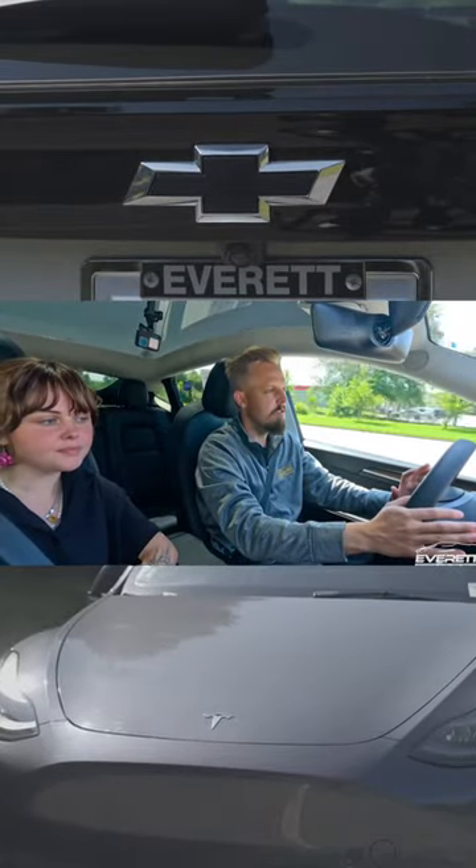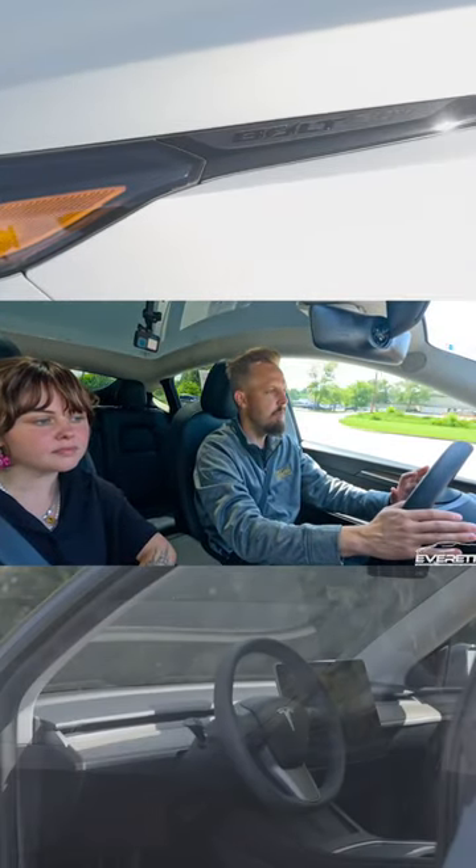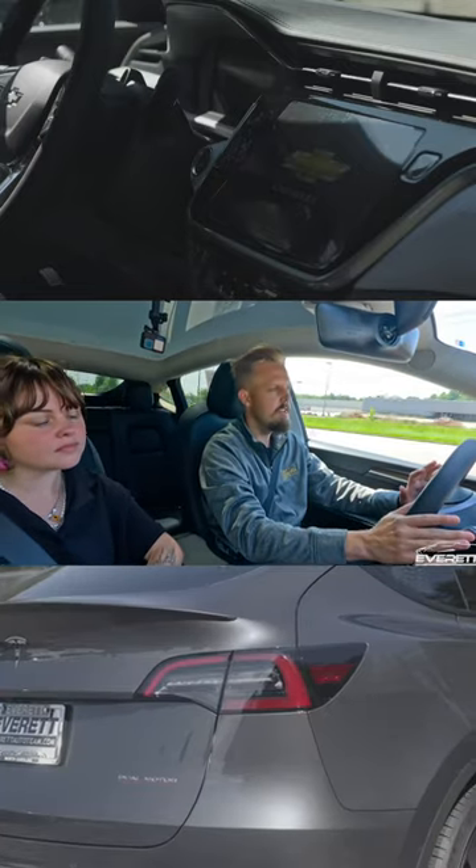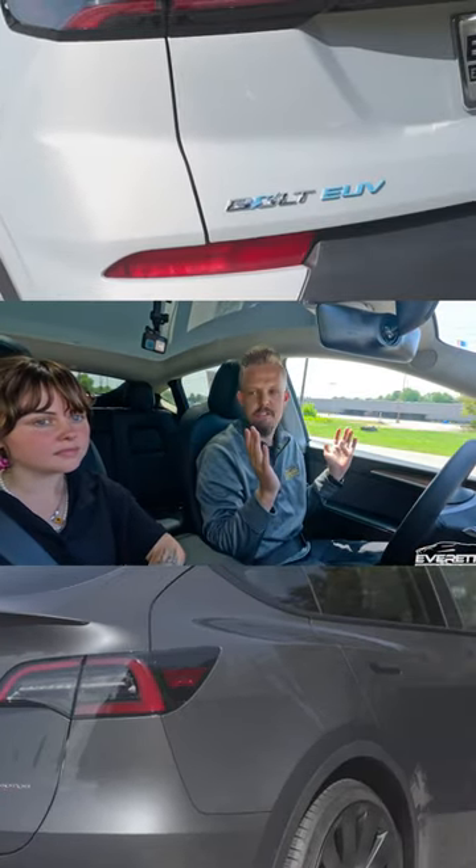The way you engage the self-driving feature is you have to pull down twice on the gear shifter, and that puts you into the self-driving mode.